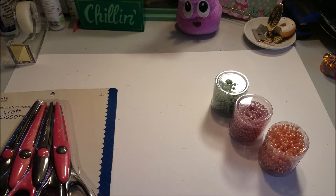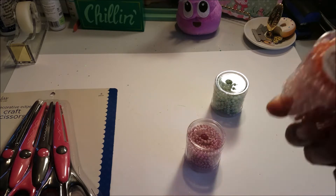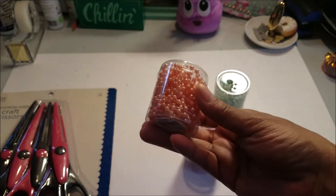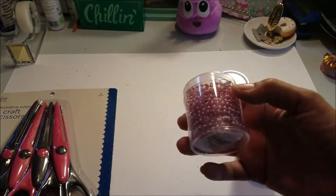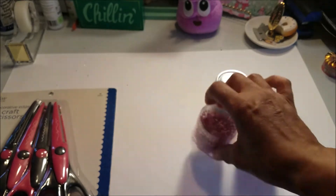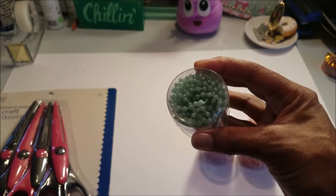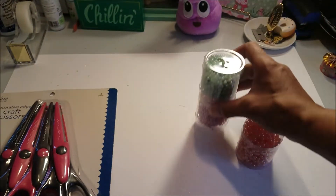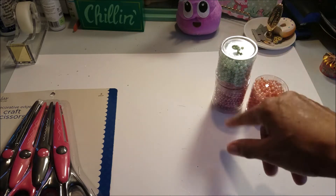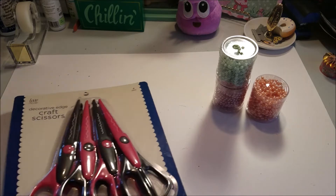I picked up these — they're called pearl strings. This is a peachy color, on the pink side, and then this pastel-looking green one. Those were $1.99, buy one get 50% off one.